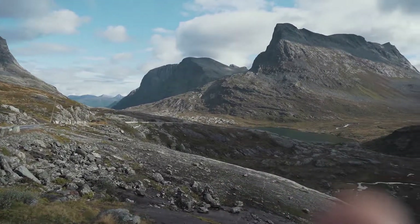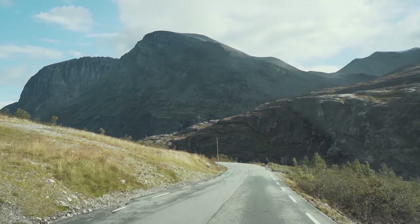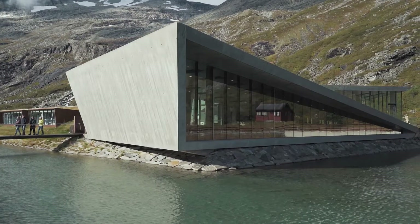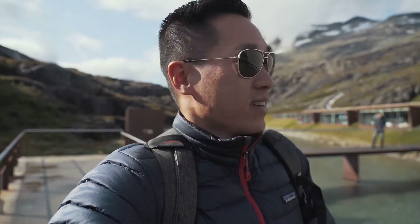We just made it up this mountain pass — not really a big mountain pass, but it looks so beautiful up here. We've now made it to Trollstigen. Trollstigen is one of the most visited tourist attractions here in Norway, probably one of the more visited attractions in all of Scandinavia. It's one of the most famous roads not only in Norway but in the world. And I can't wait to show you why. Let's go check it out.